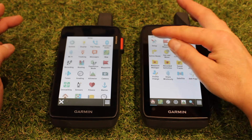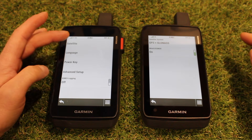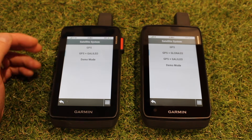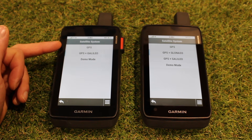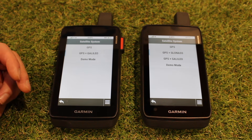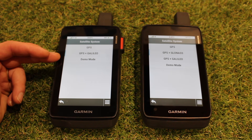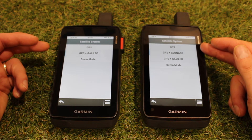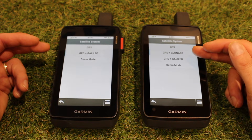On both of these units, I'm going to go into Setup and System, and then Satellite, where you'll see a slight difference in options. Where you've got the devices with the Iridium antenna — the two-way satellite communication — you can either set it as GPS or GPS and Galileo. Demo mode would turn off the satellite lock, that would just be for demonstrating inside a shop. Whereas the unit on the right that doesn't have the Iridium system and the SOS button, we've got an extra choice of GPS and GLONASS.